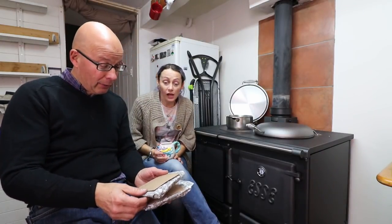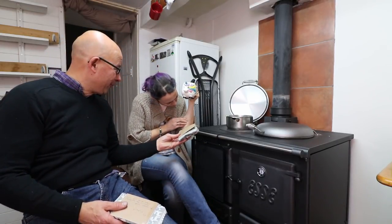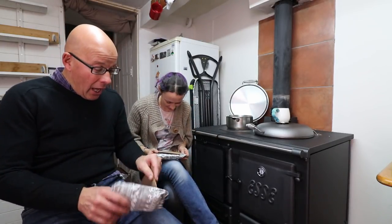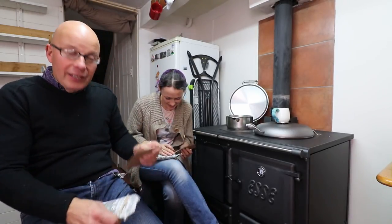Anyway, these came in the post. I don't know who they're from, but one here says it's got my name on it and that one's got your name on it. So thanks very much. Oh, you just burnt yourself. Not again - it's catching, isn't it? It's stinging now. It'll be fine.